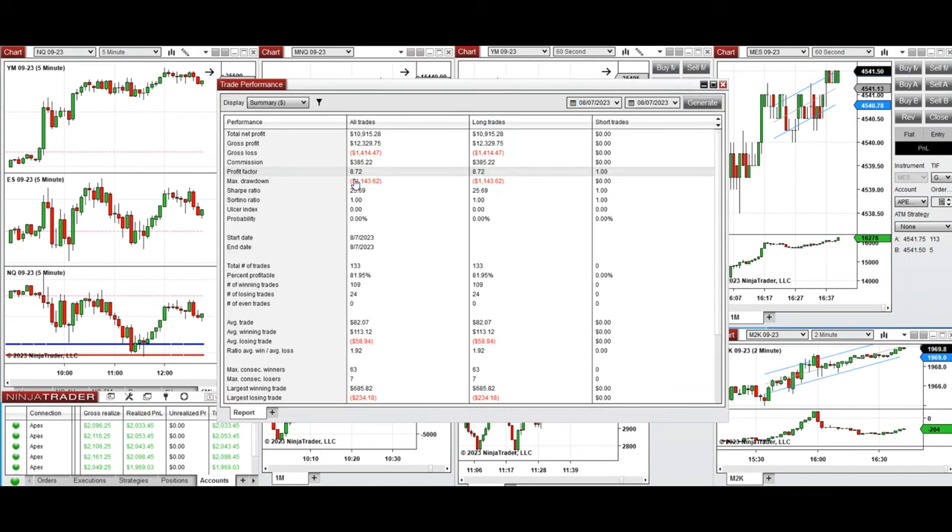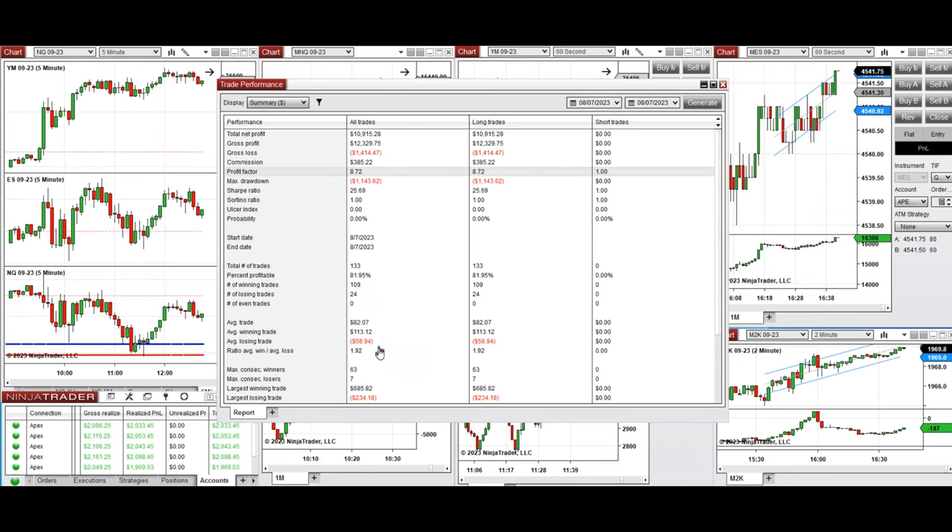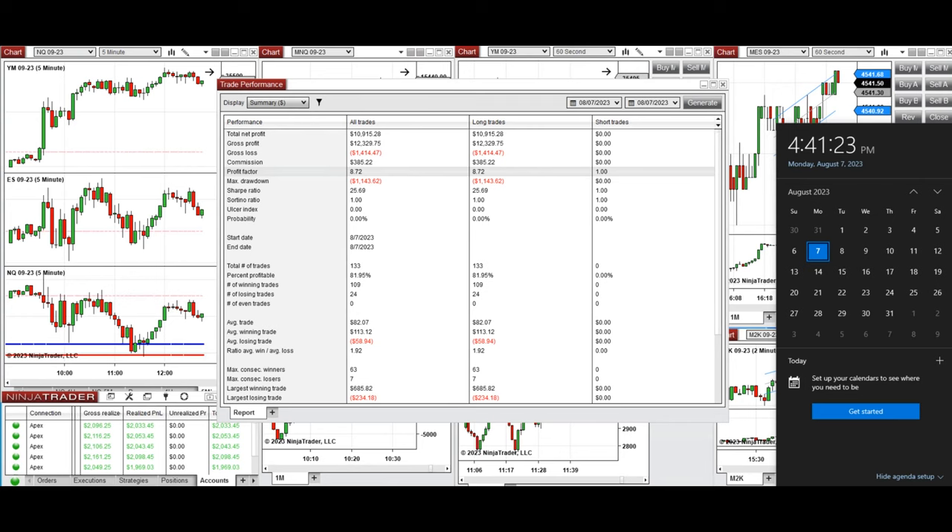The results were positive, showing a profit factor of 8.72 from all these trades, with a win rate of about 82% and an average win-to-loss ratio of 1.92. The largest winning trade was $685 and the largest losing trade was $234. Hope these trades taken by the PATH system are useful for you — let us know if you have any questions. Have a wonderful day.